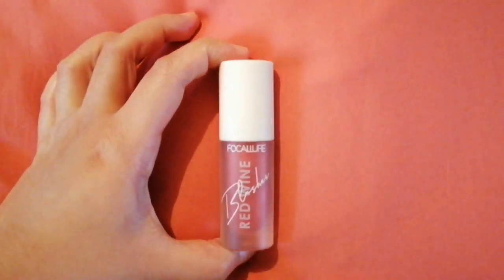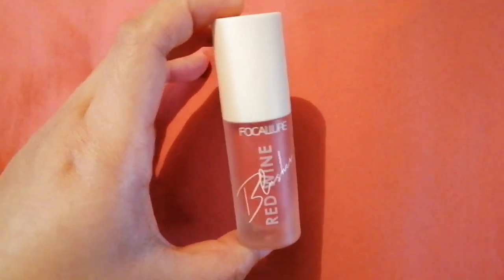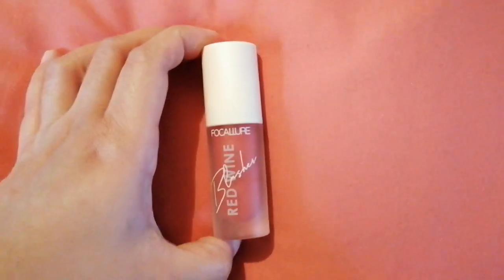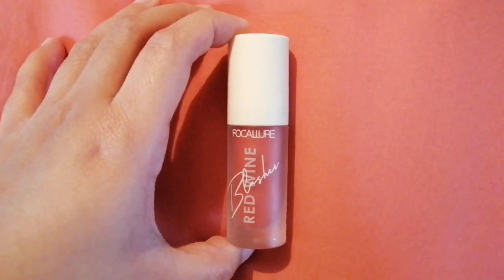Good afternoon, blessed beings! I'm going to review this very high quality and very pigmented liquid blush from Focal Your — the Focal Your Red Wine Blusher in the shade Tequila. This also smells like red wine, so let me show you how pigmented this is.